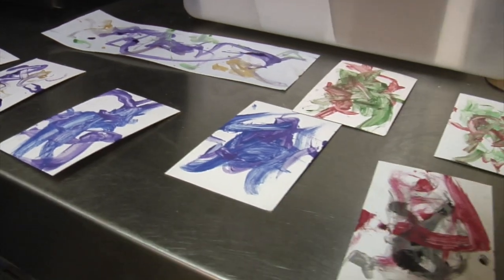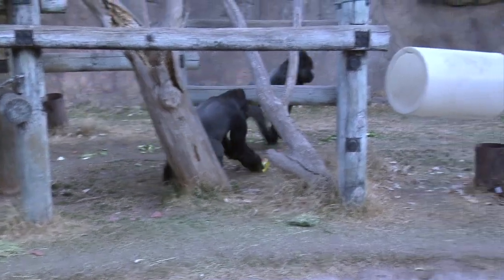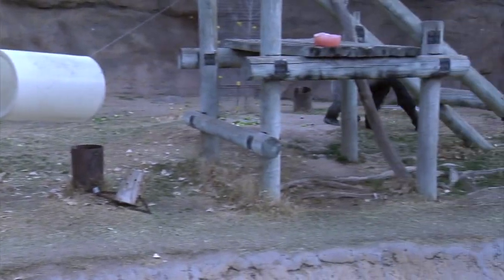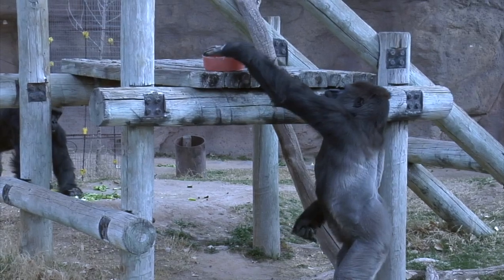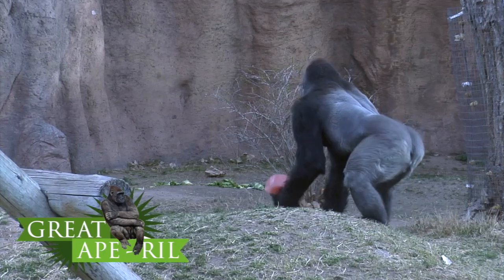Our animals get enrichment every single day, and every day it's going to be something completely different. One day it might be knots, another day it might be bags. We also try to mix up the type of enrichment — it might be something auditory, or something that tastes or smells different than what they're used to. So every single day it's a novel treat. We hope you'll come out and celebrate a month of ape celebration and conservation with us.